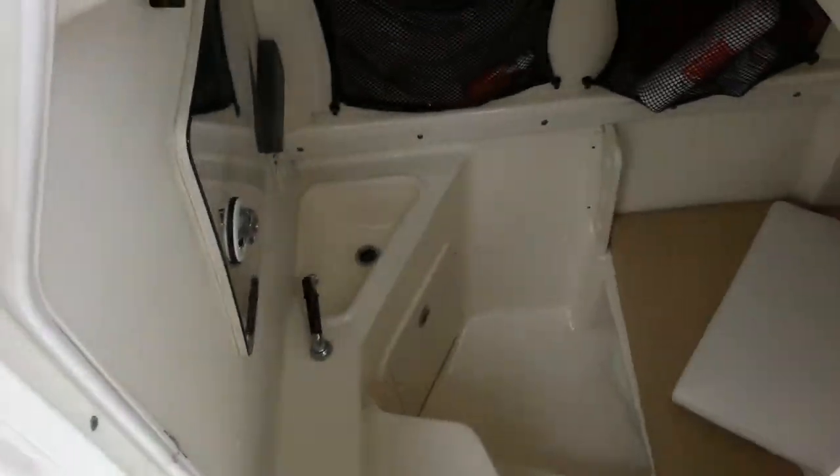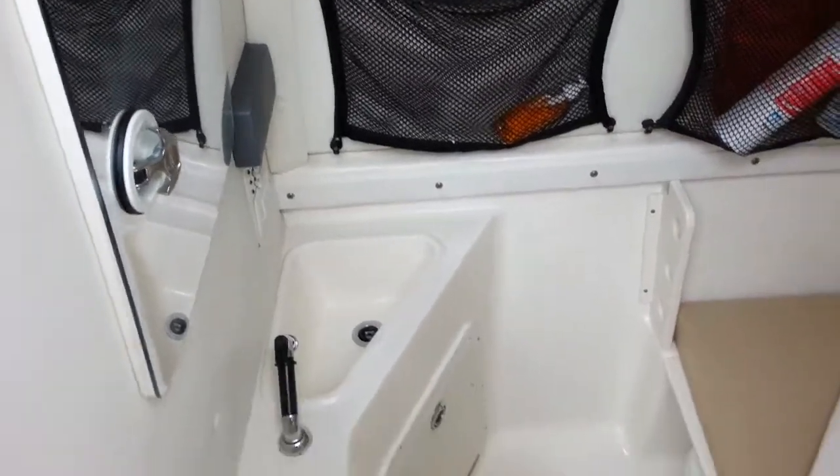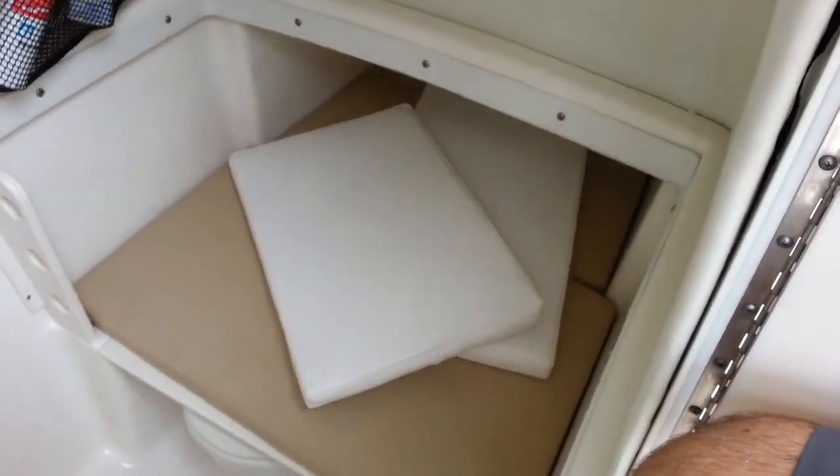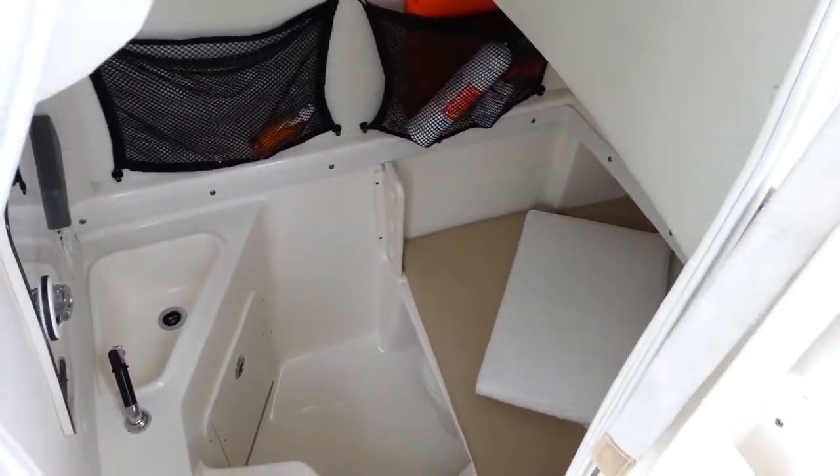Now let's take a look inside the large console — this is a step-in console. You have many options here: fresh water sink, access to the electronics, storage on the port side, as well as a lay-down area for storage, or for a child, maybe an adult taking a nap. That's padded vinyl.